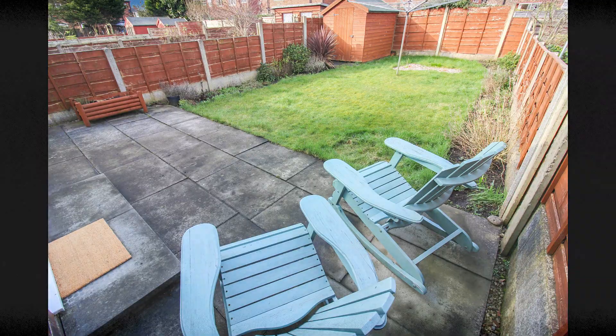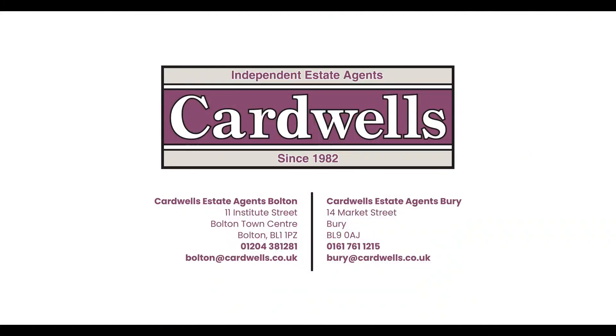Should you wish to view this property, or have a valuation on your own, please visit us at cardwells.co.uk or alternatively via the contact details on screen.